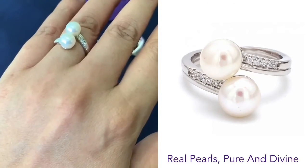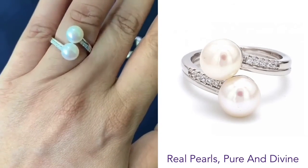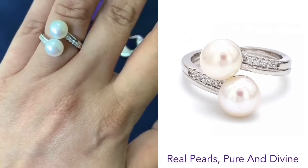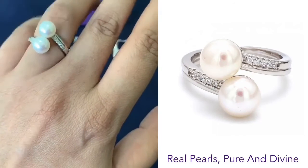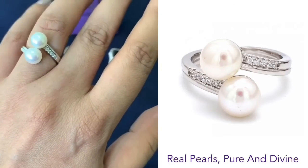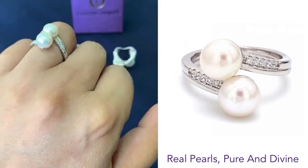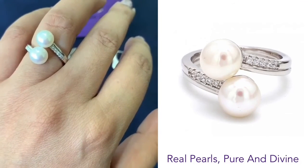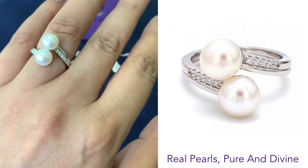A great everyday ring — good for office, good for your professional look as well as casual look. On sale at the moment. Real, natural, pure freshwater pearls, only available at ornatejewels.com. For more, WhatsApp us at 8600 718 666. Thank you for watching.